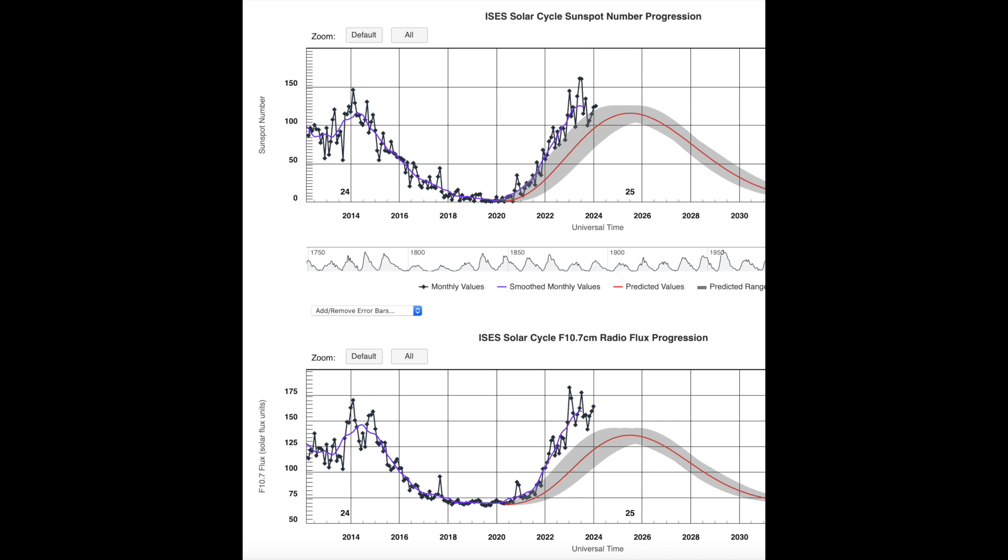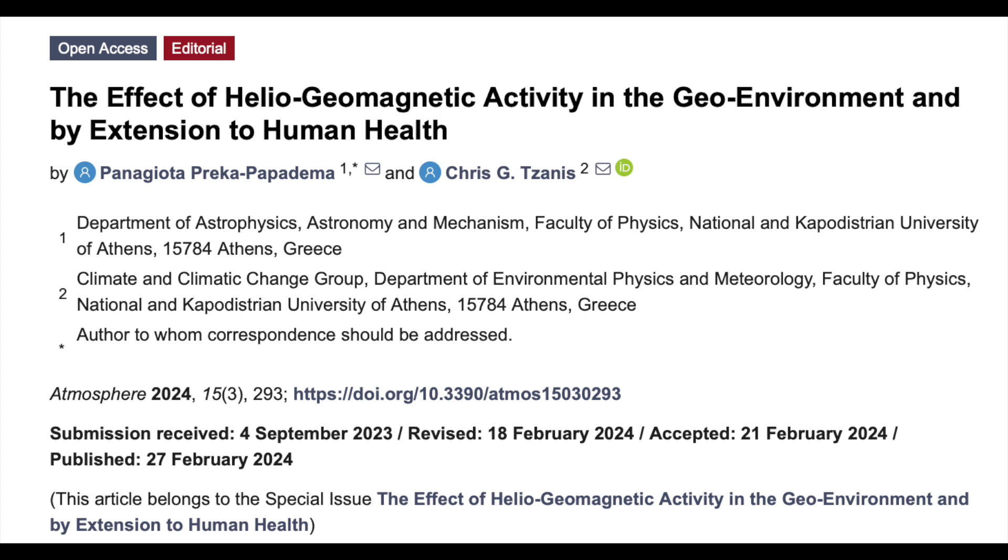Let's take a look at how the sunspot cycle is progressing. The black dots are the actual data and the gray portion with the red central line is what was predicted before the solar cycle began. You can see that both the sunspot number and the solar radio flux are above forecasted levels, as they have been for about two years. We're approaching the peak crest of the curve over the next two years.